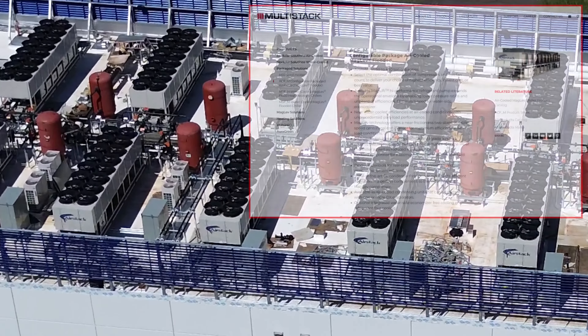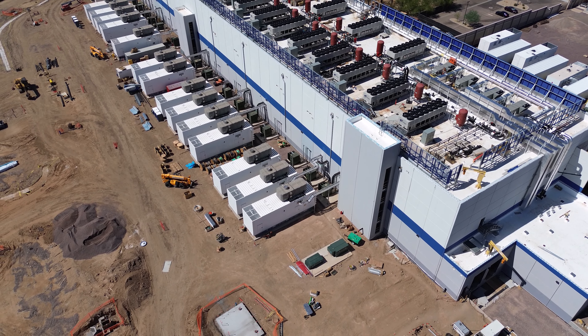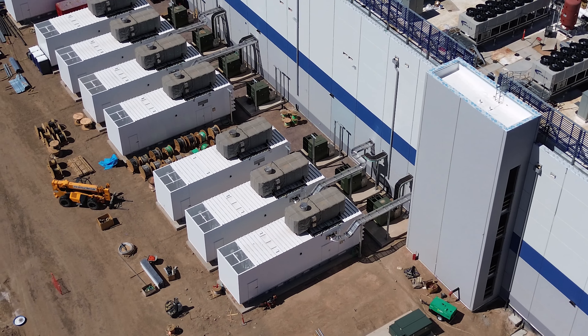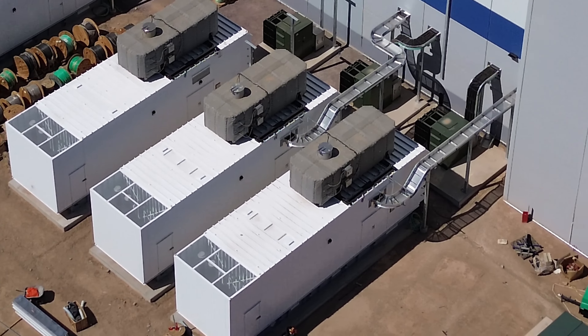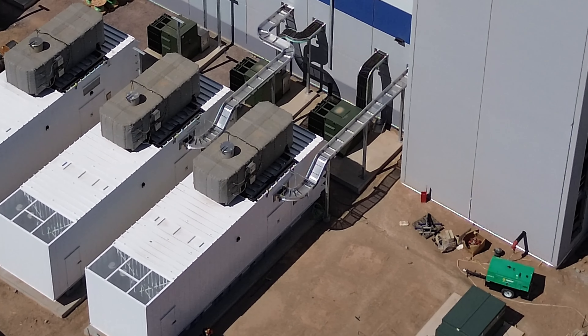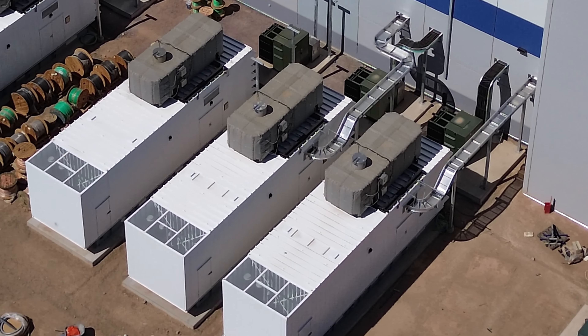You know what, this must be an expansion from whatever's next door, because these white buildings look like the buildings next door. What is this? Somebody will probably tell me in the comments — there's always somebody that knows what something is. I'm trying to see what that is. Are those conveyors? Or what is all that? I don't know, unless those are just to land wires on — wire raceways.